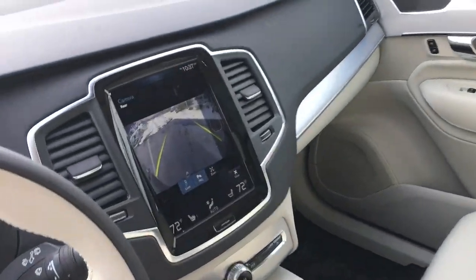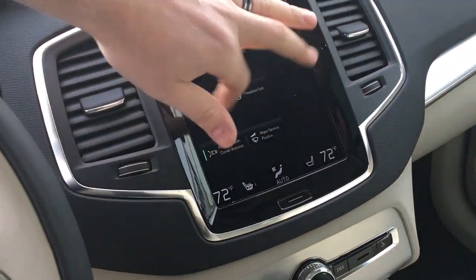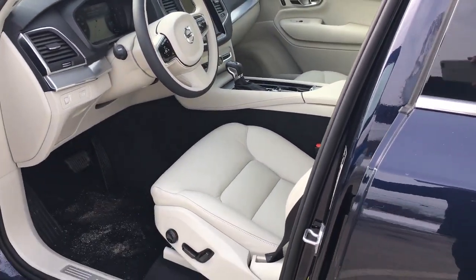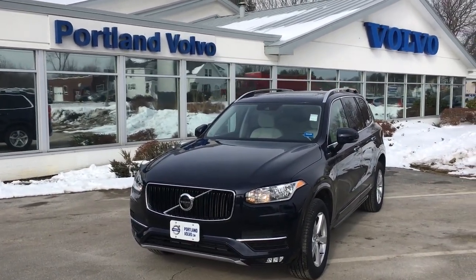And then of course that coveted touchscreen display with the backup camera, and let me slide it over for the navigation, which is my personal favorite. So all of these things are standard on this car still, even though it's just a five-seater and it's coming in at a smaller price point. So come on down to Portland Volvo and check it out — 2016 XC90, T5 five-seater.